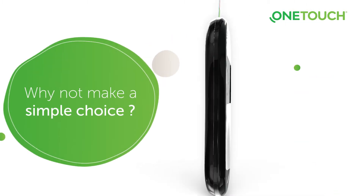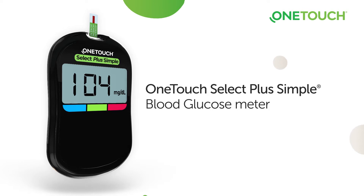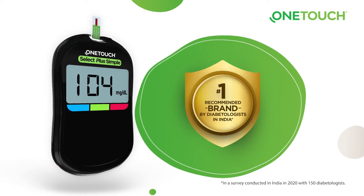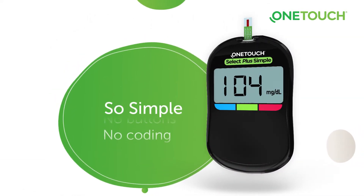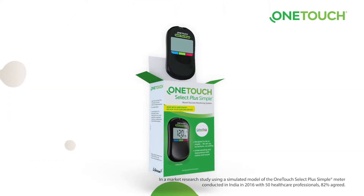Presenting the OneTouch Select Plus Simple blood glucose meter — the number one recommended brand by diabetologists in India. It's so simple: no setup, no buttons, no coding. This meter is so straightforward, you can use it right out of the box.